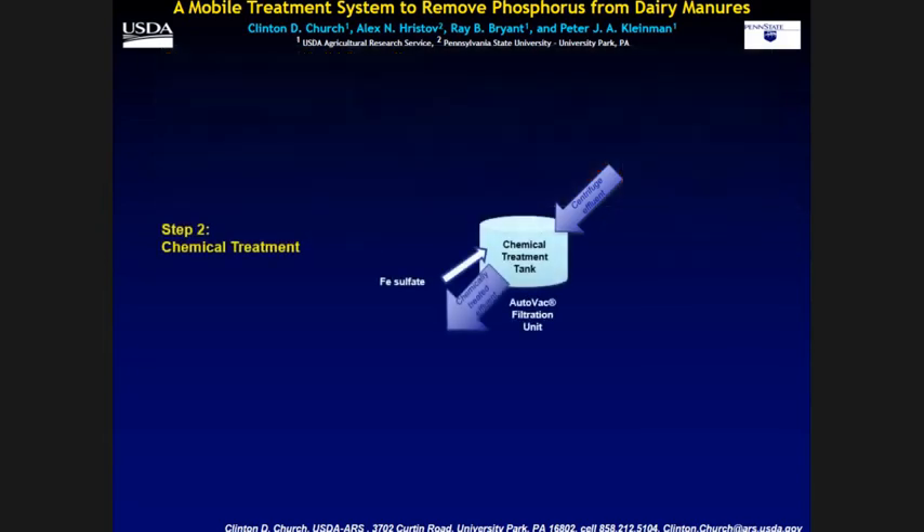However, we still haven't dealt with the dissolved phosphorus. The way we do that is we add a little bit of iron sulfate. We used to add polymer, but I decided it wasn't doing anything and we eliminated it — turns out we didn't need it. We add two and a half pounds of iron sulfate per hundred gallons of manure. That converts the orthophosphorus into a particle which can be taken out by the next step.